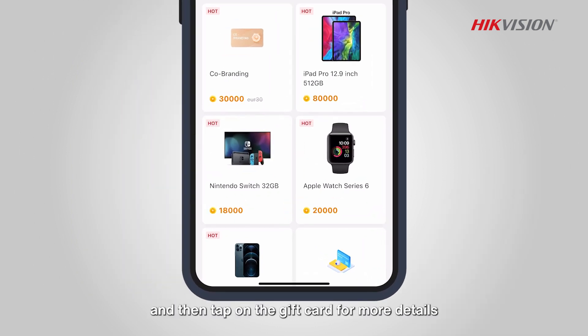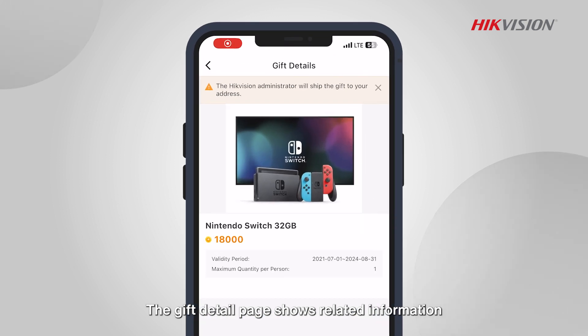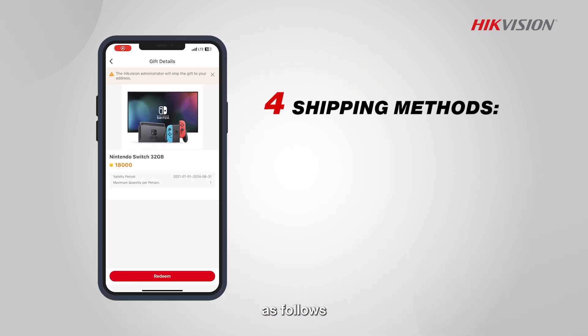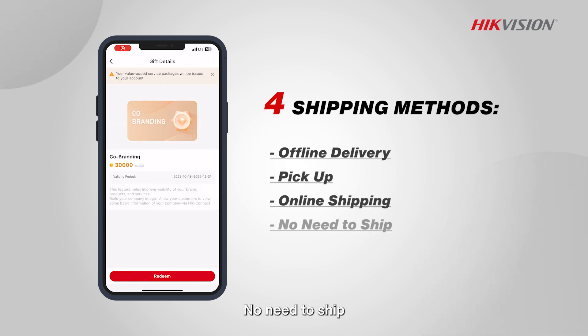Choose your favorite gift and then tap on the gift card for more details. The gift detail page shows related information and shipping method as follows: offline delivery, pickup, online shipping, or no need to ship.